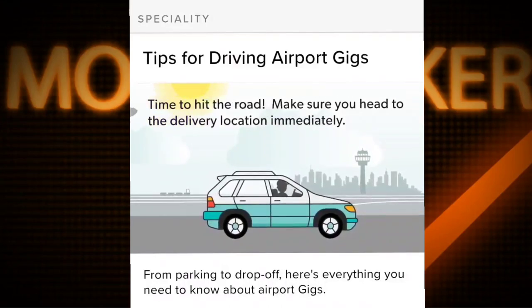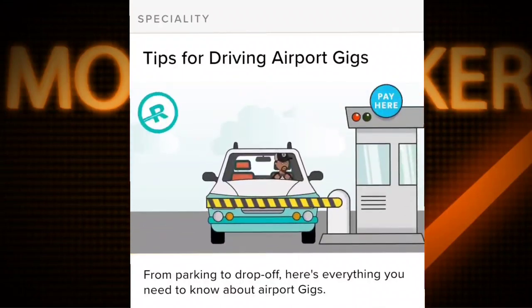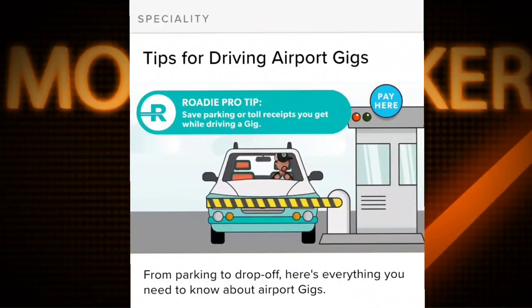Time to hit the road — make sure you head to the delivery location immediately. Roadie pro tip: save parking or toll receipts you get while driving a gig; you can upload them for reimbursement before you complete the gig.